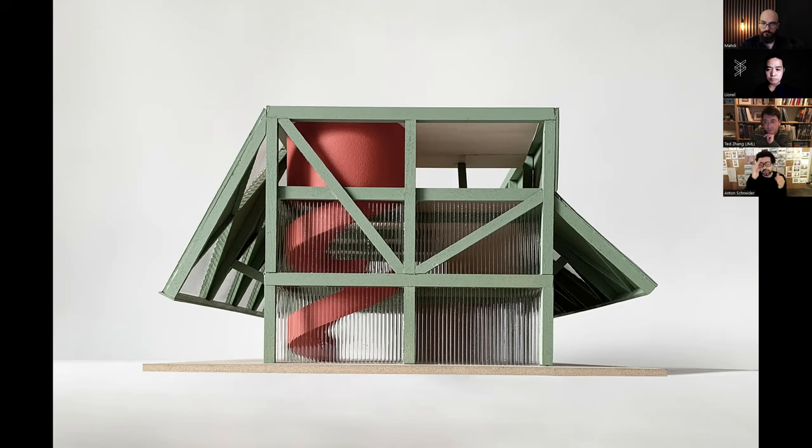We introduced the roofs — that was the big design move. Keeping the structural bay, we started angulating out the facades to create protected areas on the two peripheries of the building for people to meander, sit, and enjoy the sun.